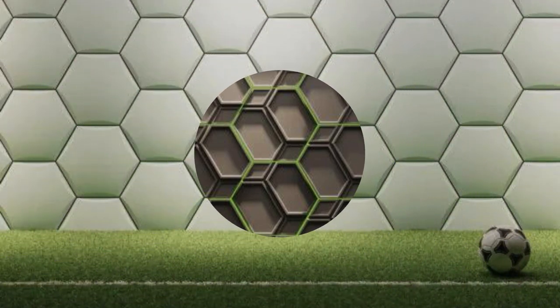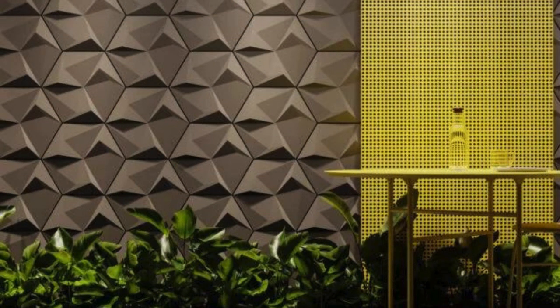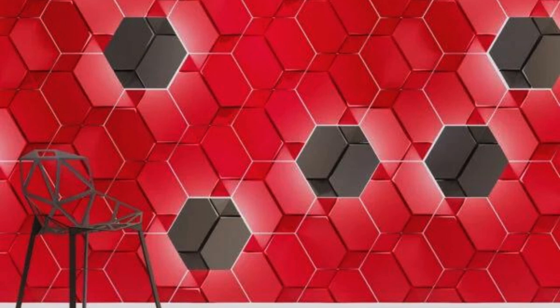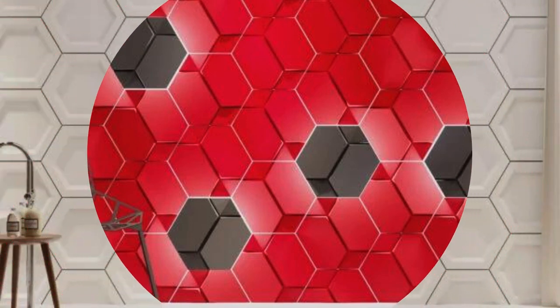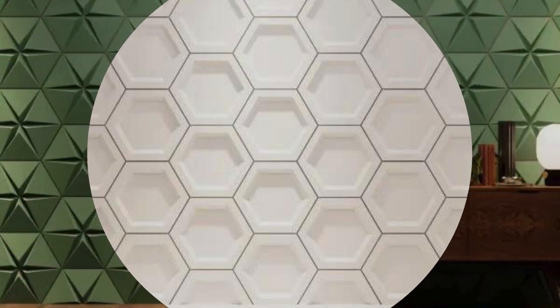Step into a world where interior design meets technological innovation, and your walls become an ever-changing canvas of wonder. 3D wallpaper goes beyond aesthetics — it's a journey into a realm where art and technology converge to redefine spatial experiences. These wallpapers employ cutting-edge printing techniques and materials to craft an illusion of dimension that transcends the two-dimensional nature of traditional wall coverings.